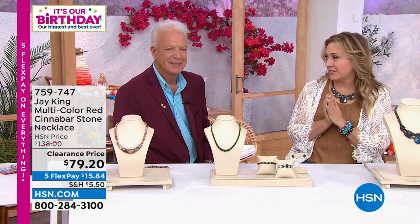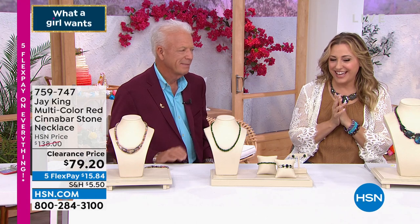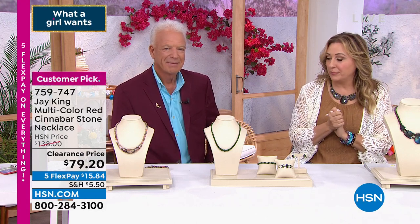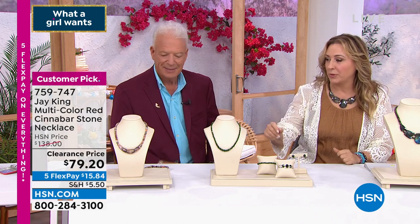40% off — it's $58.80 off, so it is $79.20. And I will put it on right now, grab it and put it on.